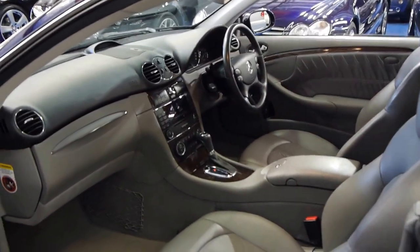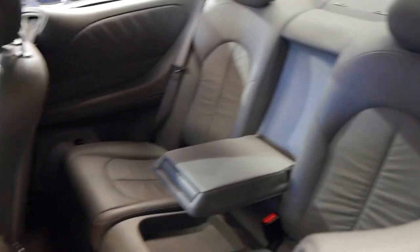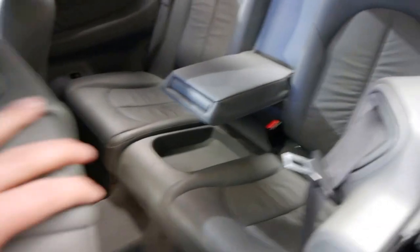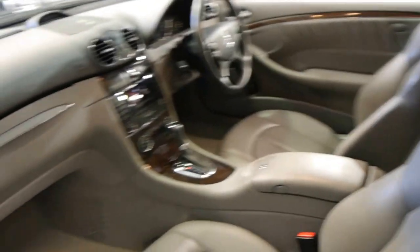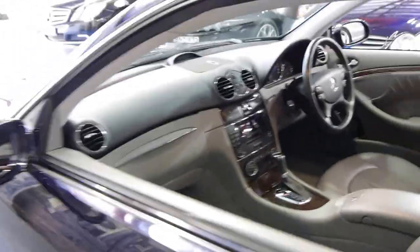We think this represents excellent value when you consider what these cost new. They're a very comfortable four-seater and it's very easy to get access into the back seat as you can see. It's got a good service history, two remote keys, and we think it's quite possibly the best colour combination you can get.